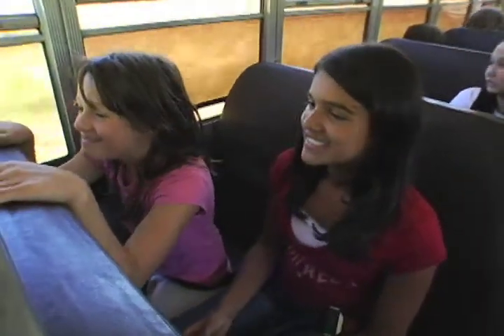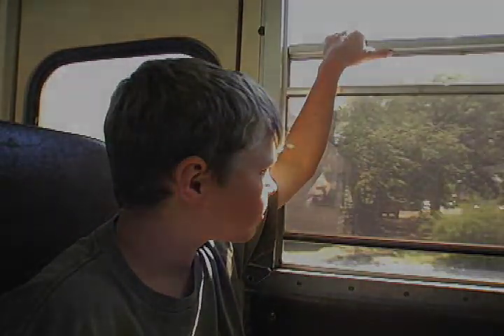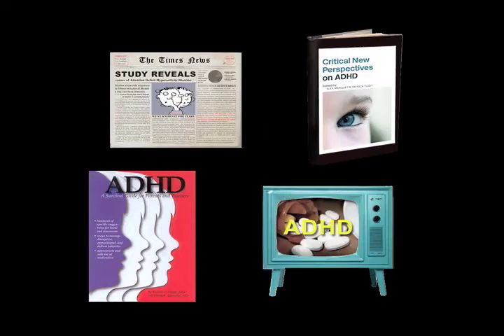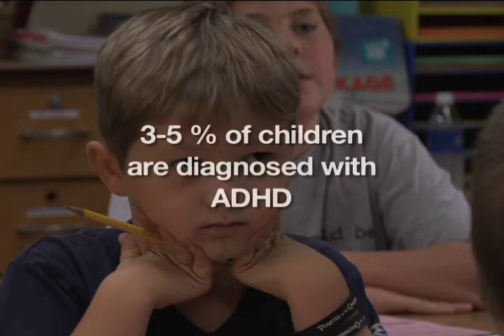Many aspects of attention actually continue to develop into the second decade of life. But you might be wondering: if all these behaviors are normal, how do I know if my child has an attention deficit? The media bombards us with so many conflicting stories about attention problems in children that it's hard to separate myth from fact. Right now, between 3 and 5 percent of children in the United States are diagnosed with Attention Deficit Hyperactivity Disorder, or ADHD.